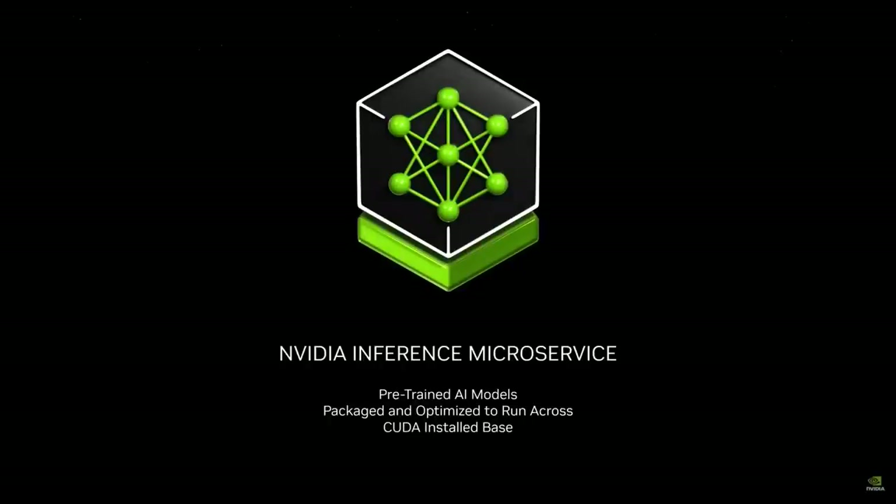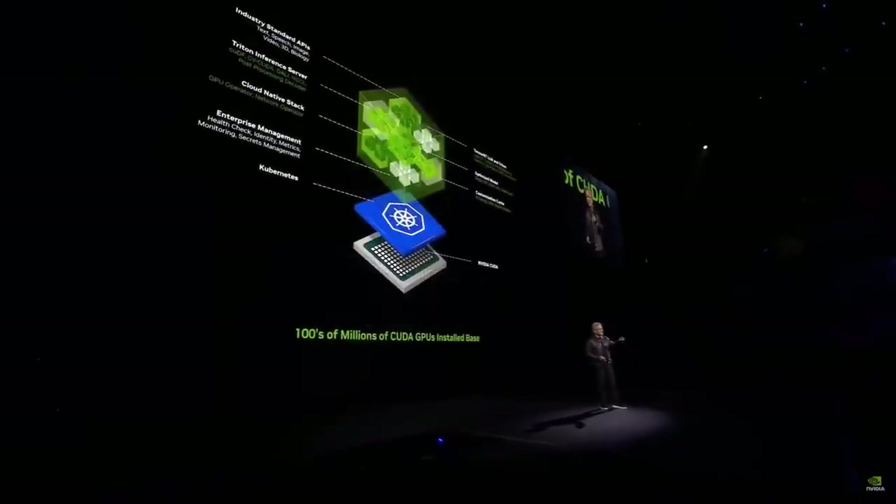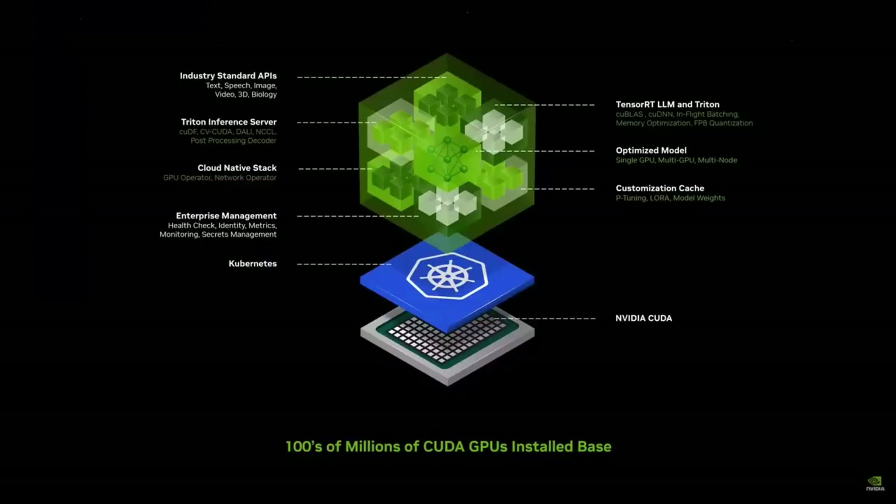It's a pre-trained model, packaged and optimized to run across NVIDIA's very large installed base. Inside it are pre-trained state-of-the-art open-source models — they could be open source, from one of our partners, or created by us like NVIDIA Moment. It's packaged up with all its dependencies: CUDA the right version, cuDNN the right version, TensorRT-LLM, distributed across multiple GPUs, Triton Inference Server — all completely packaged together, optimized whether you have a single GPU, multi-GPU, or multi-node of GPUs.